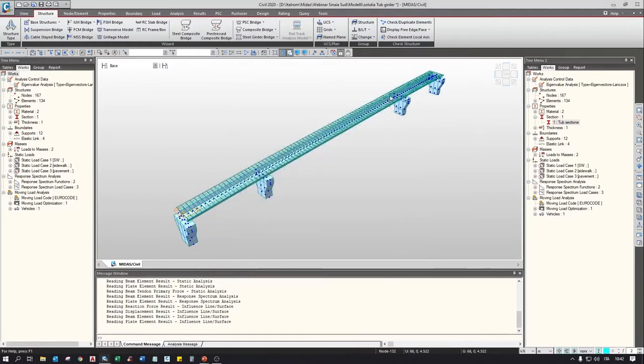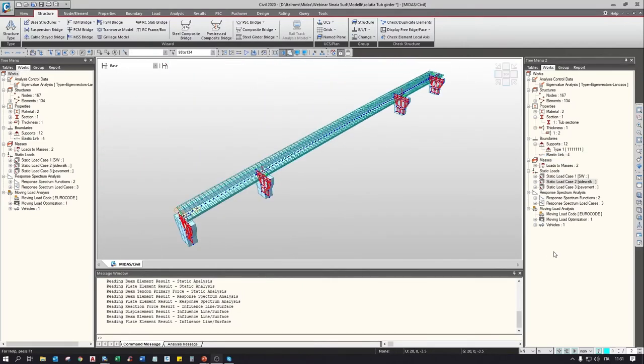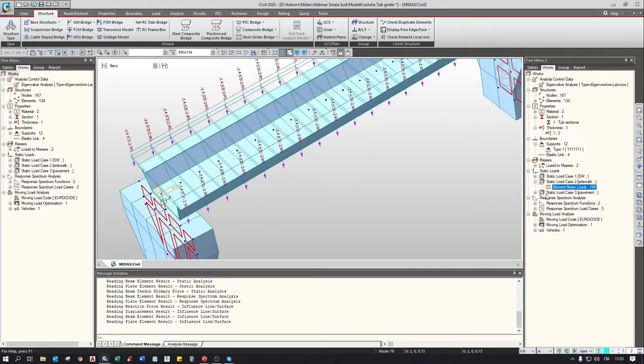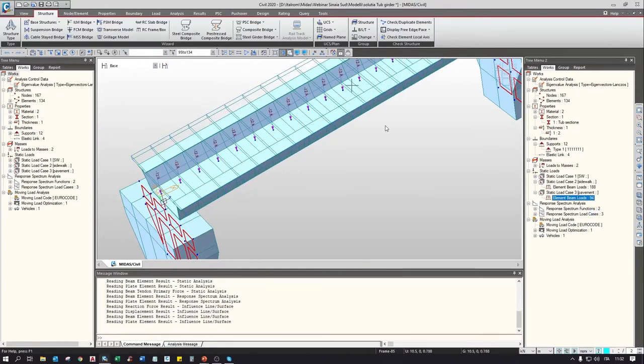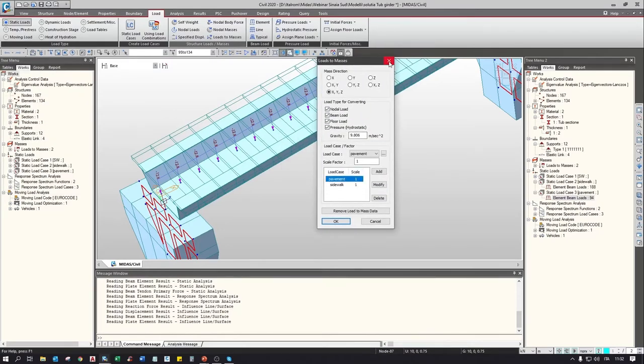The piers are modelled as plate elements with a thickness of 2 meters, fixed at the base. The connection between the beam and substructure is realized with elastic links freeing the longitudinal direction to allow thermal expansion of the deck. In this model we have applied permanent loads: self-weight, sidewalk (weight of the lateral part of the deck), and wearing surface. These loads have been converted into masses through the 'load to mass' function so that they are taken into account in the response spectrum analysis.